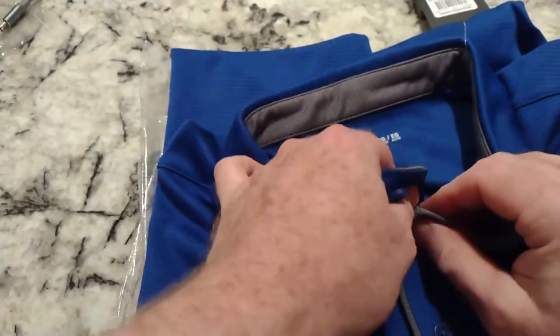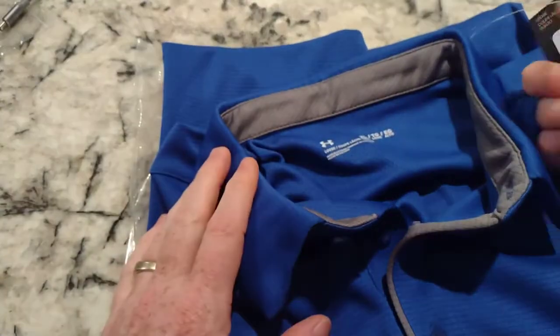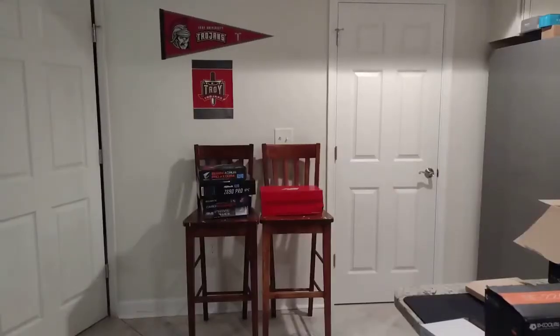This is XL Tall — that's not right, it's supposed to be 2XL. So this might end up being too tight on yours truly. Alright, I'm going to put it on so you guys can see it.